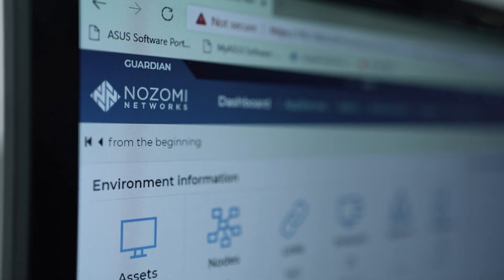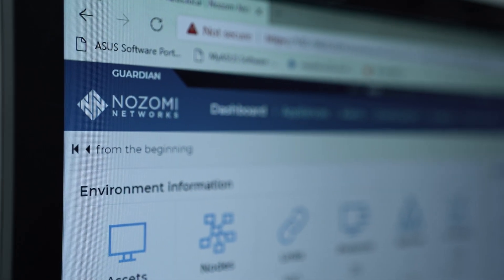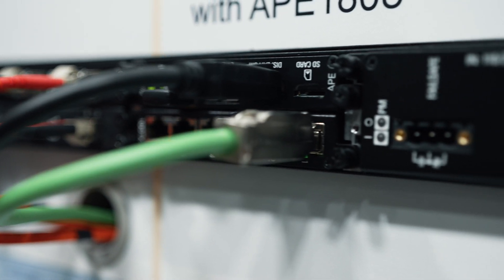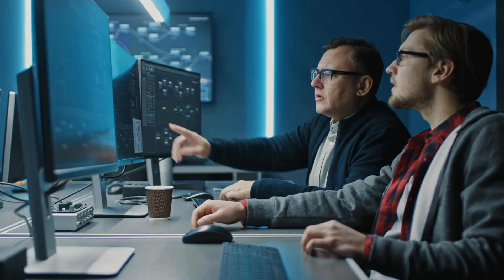We've partnered with Nozomi Networks to provide enhanced visibility and threat detection for your OT network. You can't protect what you can't see. With the Nozomi Networks Guardian deployed on the Siemens RuggedCom APE industrial application hosting platform, we offer real-time security and OT network visibility.